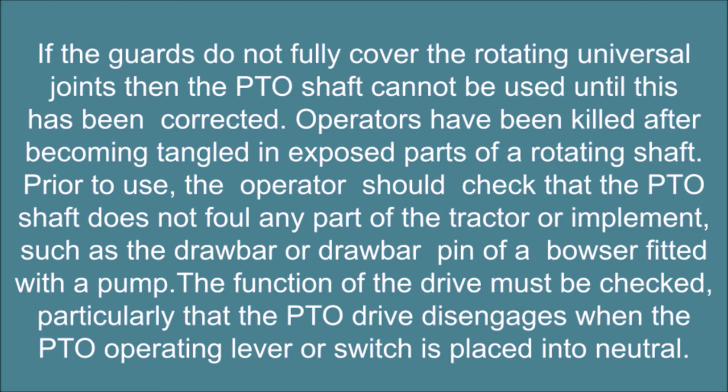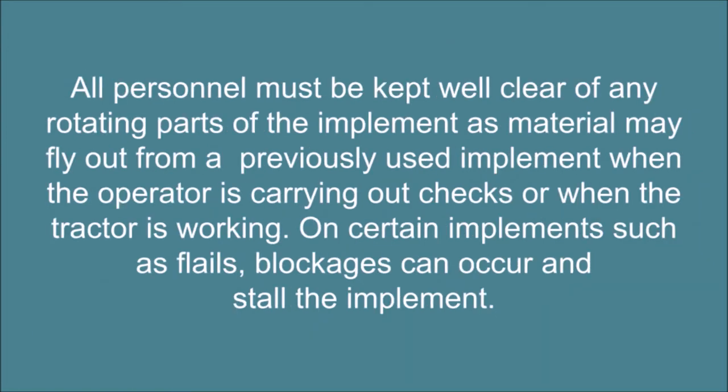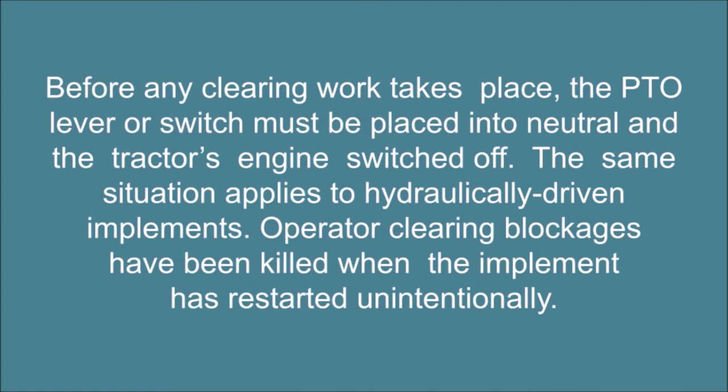The function of the drive must be checked, particularly that the PTO drive disengages when the PTO operating lever or switch is placed into neutral. All personnel must be kept well clear of any rotating parts of the implement, as material may fly out from a previously used implement when the operator is carrying out checks or when the tractor is working. On certain implements such as flails, blockages can occur and stall the implement. Before any clearing work takes place, the PTO lever or switch must be placed into neutral and the tractor's engine switched off. The same situation applies to hydraulically driven implements. Operators clearing blockages have been killed when the implement has restarted unintentionally.